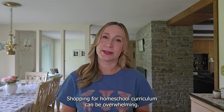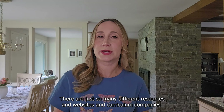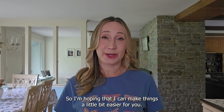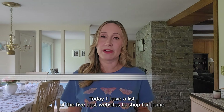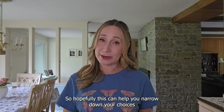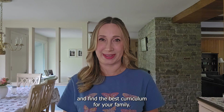Shopping for homeschool curriculum can be overwhelming. There are just so many different resources, websites, and curriculum companies, and you want to make the best choice for your family. I'm hoping I can make things a little bit easier for you. Today I have a list of the five best websites to shop for homeschool curriculum, so hopefully this can help you narrow down your choices and find the best curriculum for your family.